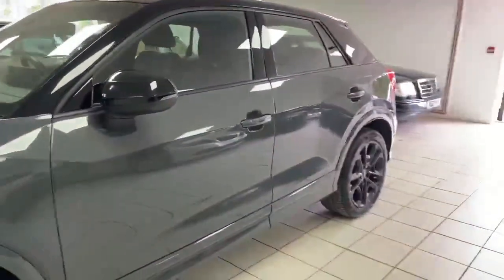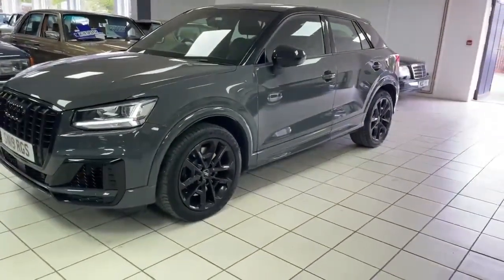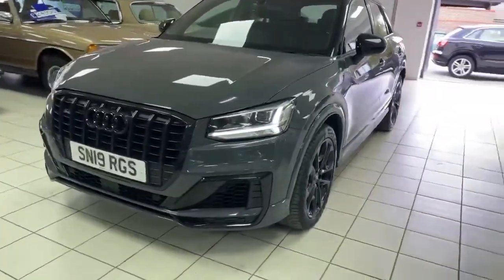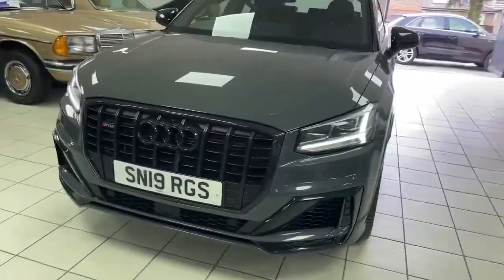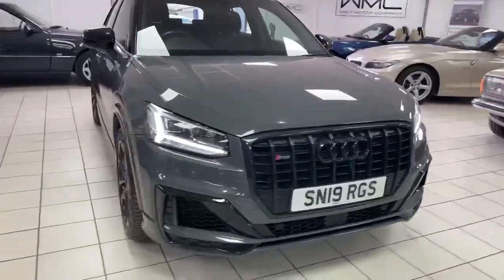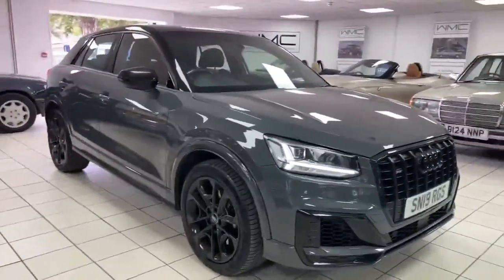It does have the technology pack, and I believe that brings the dashboard which is all interactive — you can have the sat nav on it and so on — so there's quite a lot of display going on in there, all the LCD etc. Very nice car indeed. These are very swift things, good fun to drive.